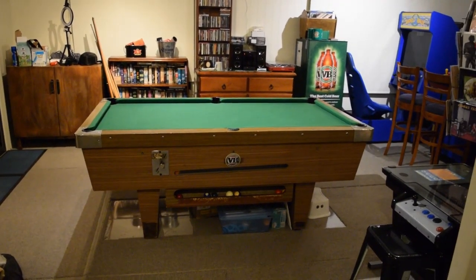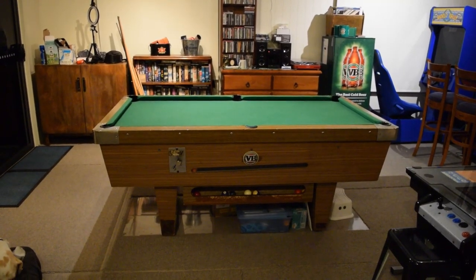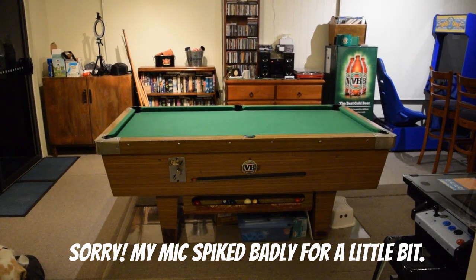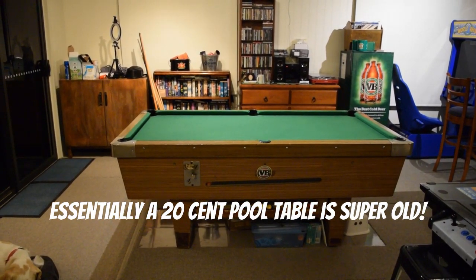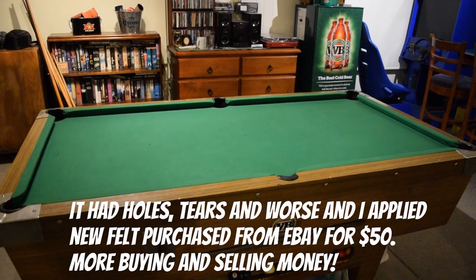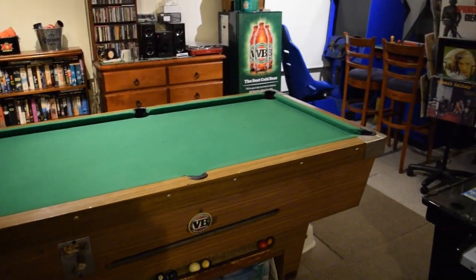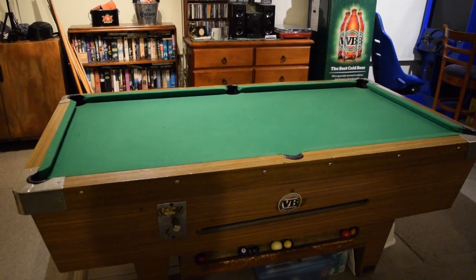This old pool table is another relic from the old caravan park that my parents owned. It is a 20-cent machine. One of the big things about the family game room is it's got to be things I can move by myself, and a slate table I can't move by myself. This table is much more manageable. There was a slate table in my parents' garage they said I could take, but I just can't move it.